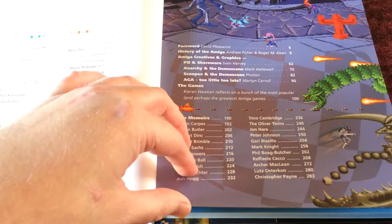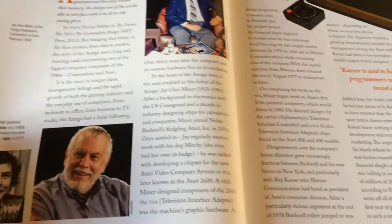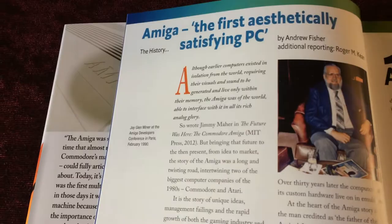Acknowledgements, contents, and a foreword by David Pleasance of Commodore UK, who obviously had a lot to do with the Amiga. And so into the history article, which was written by me with Roger Keane.